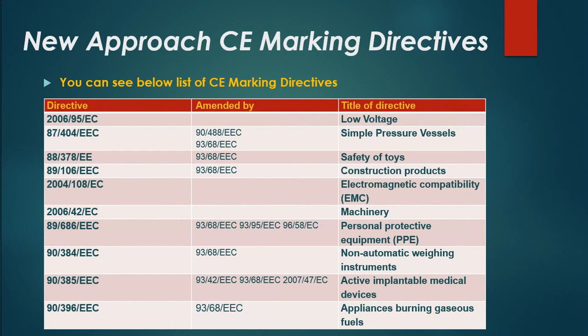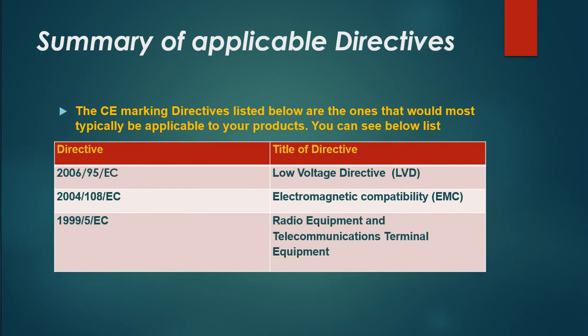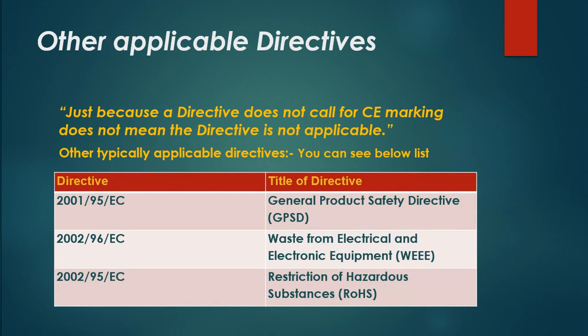New approach CE marking directives: you can see a list of CE marking directives. The CE marking directives listed are the ones that would most typically be applicable to your products. Just because a directive does not call for CE marking does not mean the directive is not applicable — other typically applicable directives are also listed.